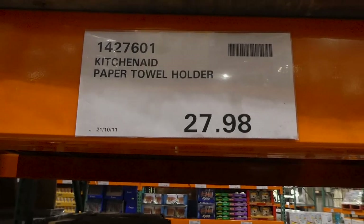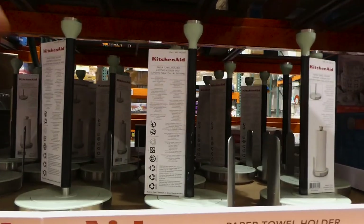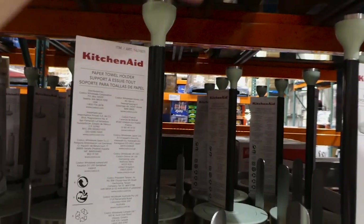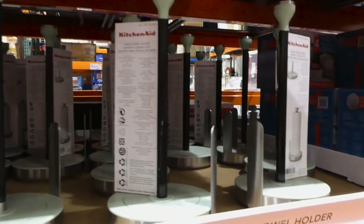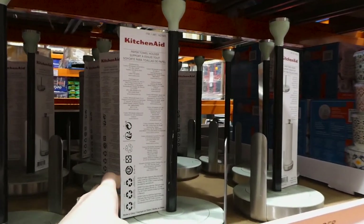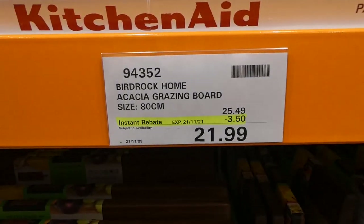The KitchenAid paper towel holder is $27.98, a manager's special. It only comes in that green/mint color. It does unscrew so you can secure it, and it's got an anti-slip on the bottom. Unfortunately only available in the one color, and it looks like it would probably fit the big Kirkland Signature rolls.